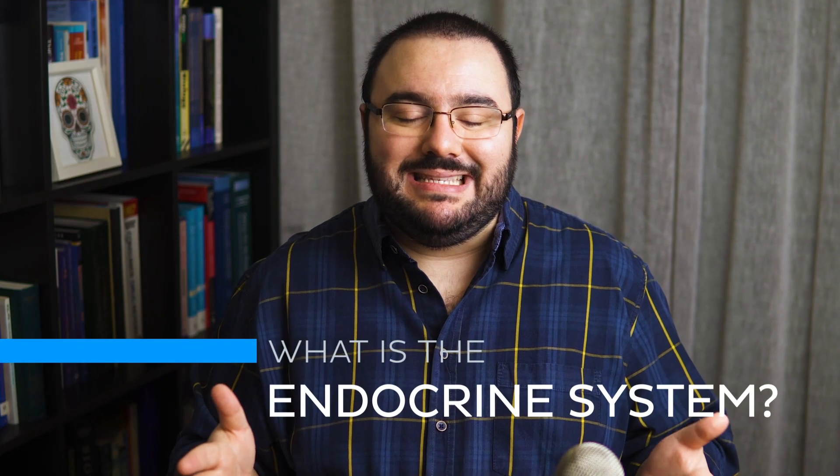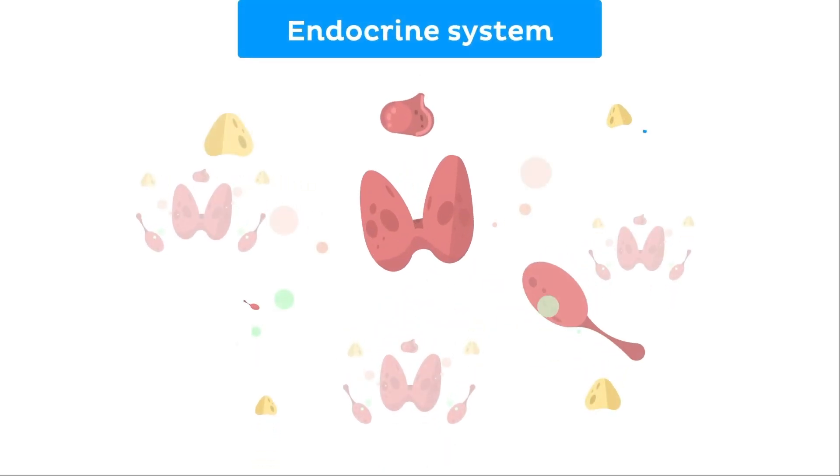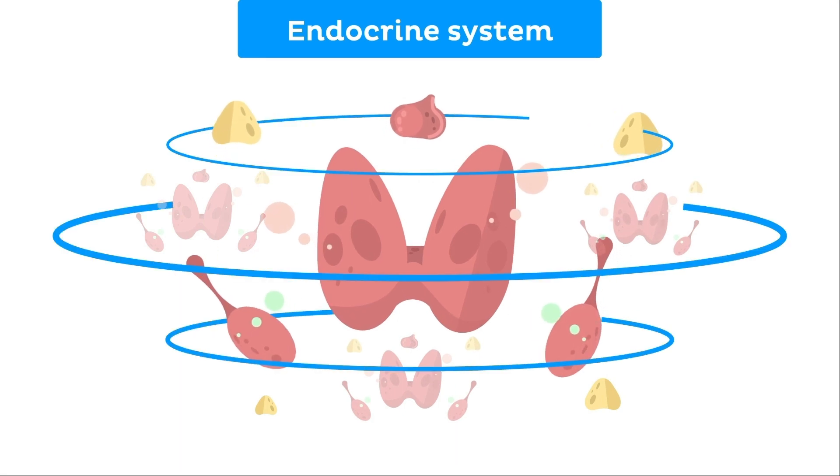Before we get into learning the organs of the endocrine system, let's answer the basic question: what is the endocrine system? The endocrine system is basically a collection of glands.